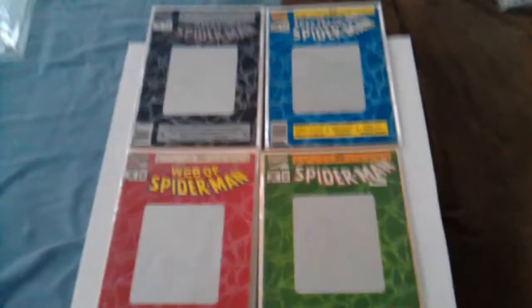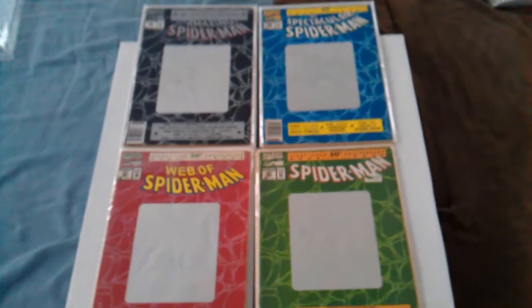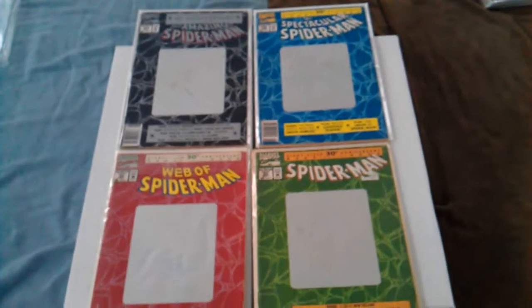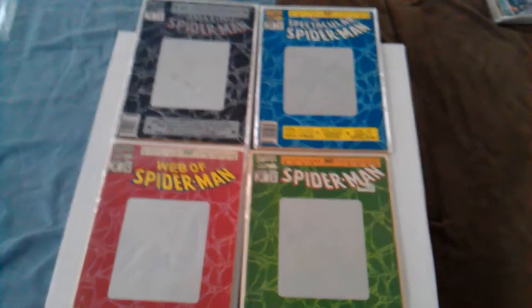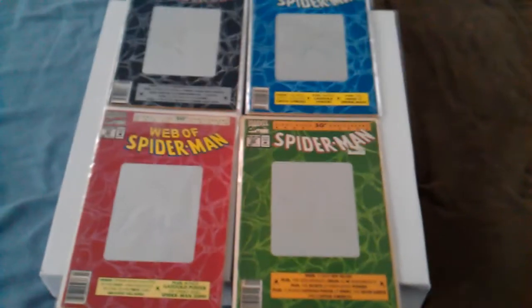What's up comic book community? It's HeroHunter81. I'm back with another video to show you guys. I just had to make another video, so I decided to go through and show you guys my favorite comic books that I own from the Copper Age, which is right after Bronze, all the way up until maybe the 90s, sort of modern.